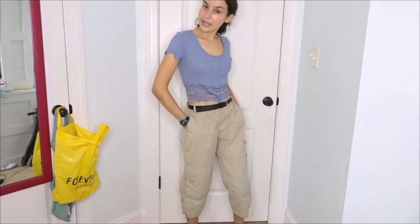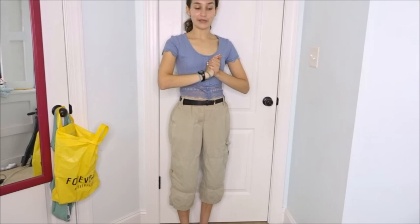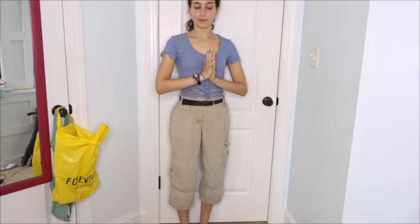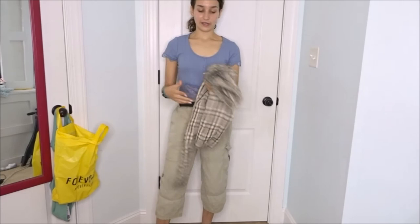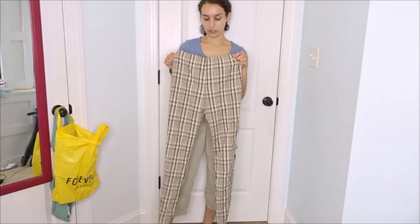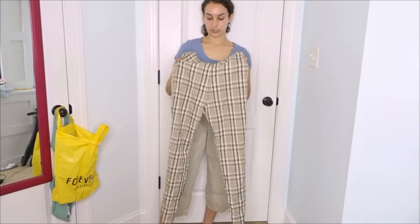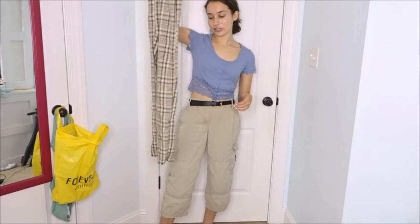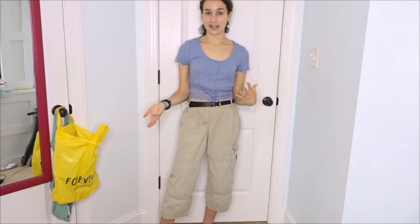That's pretty much it for this video! I really hope you guys enjoyed watching me thrift flip all these different things. My favorite is probably the skirt — I can actually see myself wearing it a lot and it was one of the bigger transformations. The pants were the biggest transformation but they're a little too tight to wear comfortably. At least it was a lesson learned. If you liked this video please give it a like and subscribe if you want more thrift flip videos — I'll see you guys in my next one!